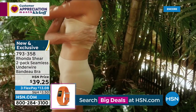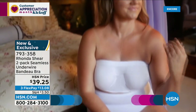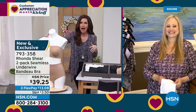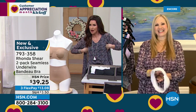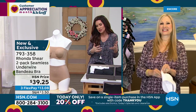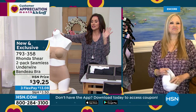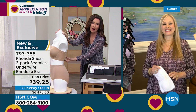This bandeau bra stays up, gives you support, and it's smoothing. I did a little informal poll — small-busted girls: do you have a problem with strapless bras staying up? Yes! Then I asked larger-busted women the same question: yes, hard time with them staying up because I'm large-busted! If you've got a bust it's hard to keep a strapless bra up — but this is going to change your mind. It's going to open up a whole array of clothing options this summer.